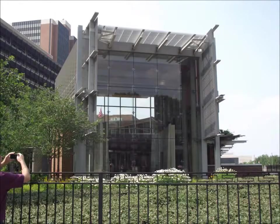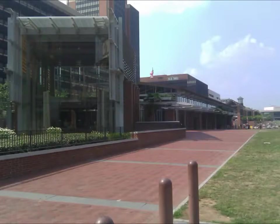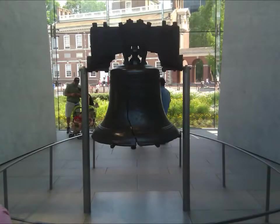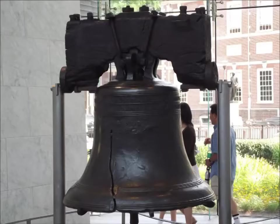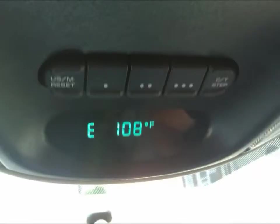The building housing the Liberty Bell. Don't ever go to Philly in July.